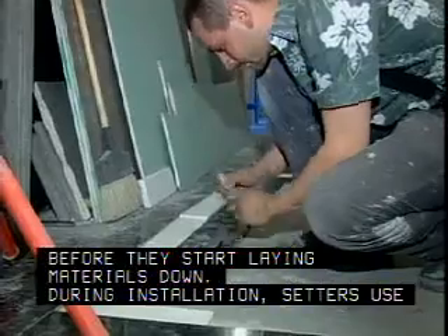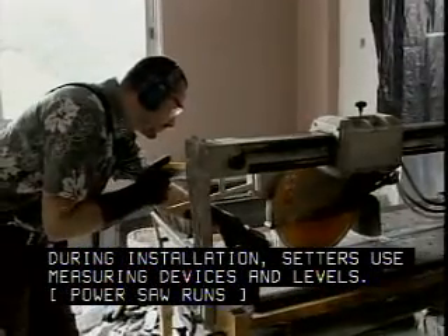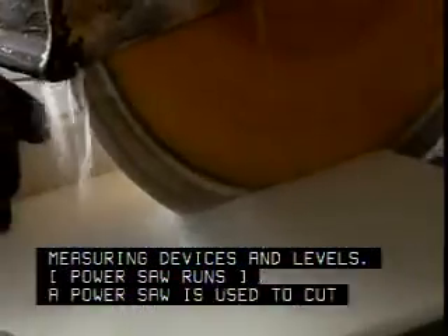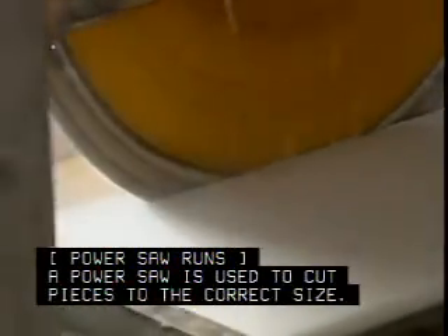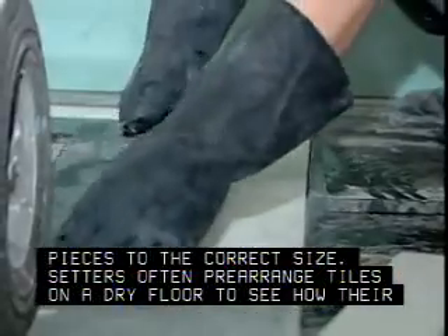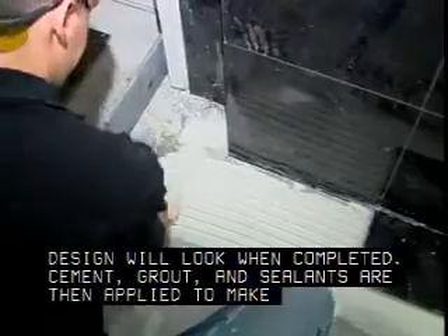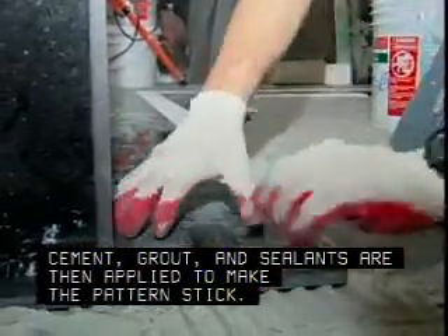During installation, setters use measuring devices and levels. A power saw is used to cut pieces to the correct size. Setters often pre-arrange tiles on a dry floor to see how their design will look when completed. Cement, grout, and sealants are then applied to make the pattern stick.